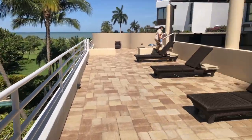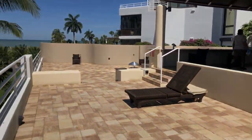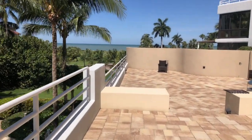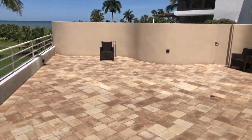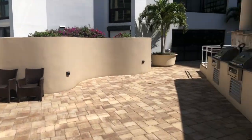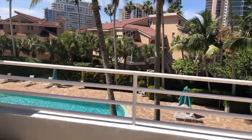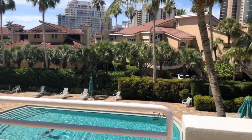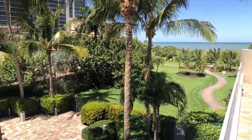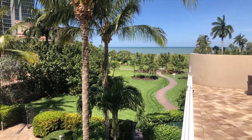In the back here is the deck and also the grill area. And in the front of the building is the green space and of course the Gulf of Mexico — just a short walk up the path.